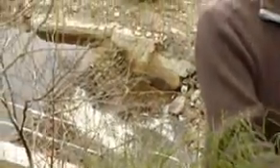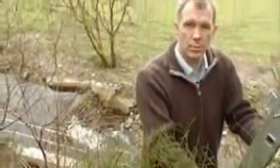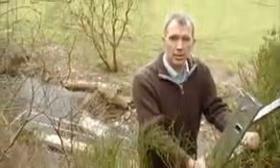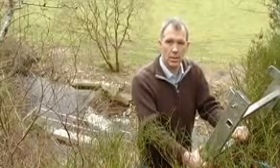For a successful micro-hydro scheme you need access to water, a head of water, and volume of water. You'll need planning permission, a water obstruction license, and other regulatory approvals. You'll also need to consider how you're going to use the electricity.